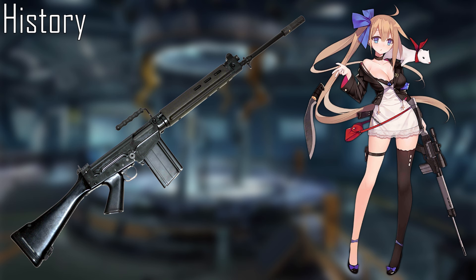By 1952, both the US and UK, now members of the newly formed NATO, agreed to have the .30 Light Rifle cartridge adopted as the standard NATO cartridge.